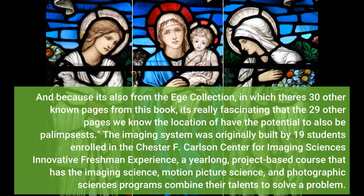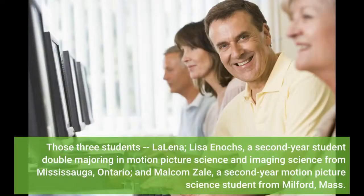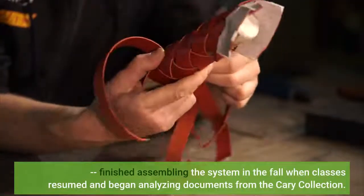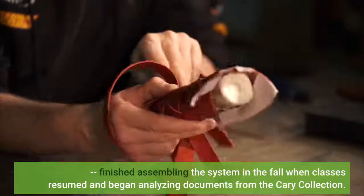The imaging system was originally built by 19 students enrolled in the Chester F.C. course. Three students — Lalina; Lisa Enox, a second-year student double-majoring in motion picture science and imaging science from Mississauga, Ontario; and Malcolm Zahle, a second-year motion picture science student from Milford, Mass. — finished assembling the system in the fall when classes resumed and began analyzing documents from the Kerry Collection.